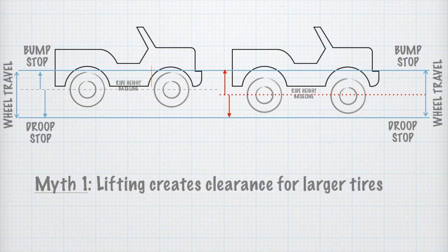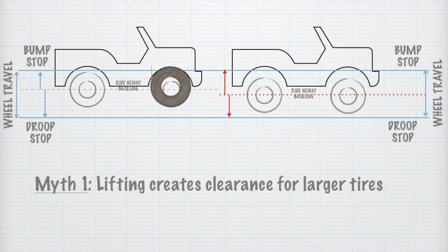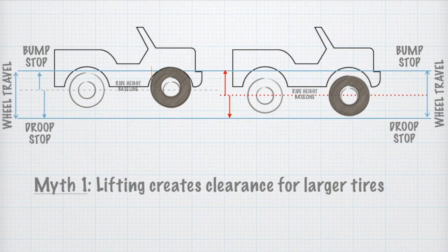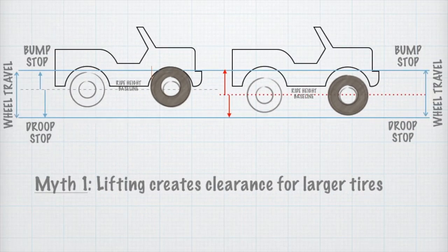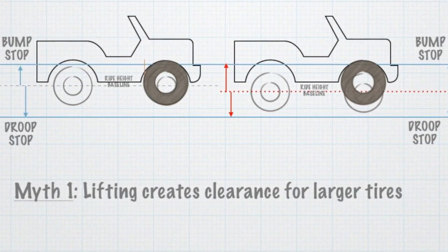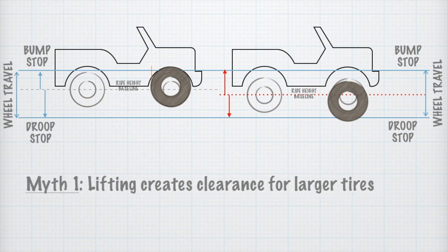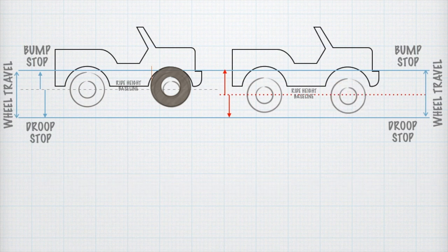This brings us to our first myth, which is also the main motivation for many who want to lift their vehicle — that lifting allows you to fit larger tires. Well, this is not true, or at least it's only partially true. If you try to fit an upsized tire in your stock vehicle and it didn't fit in the wheel well and you had fender scrape, you might choose to lift the vehicle. Now you have shifted the baseline down and can accommodate your upsized tire. But the suspension is still going to cycle between the same bump and droop stops and the same wheel travel — so though you may fit the tire at ride height, you will still scrape at full bump. Even after a 3 inch lift, many owners would still need to trim the body line, fender, or bumper to accommodate larger tires.